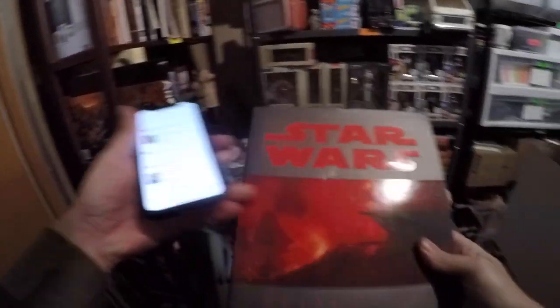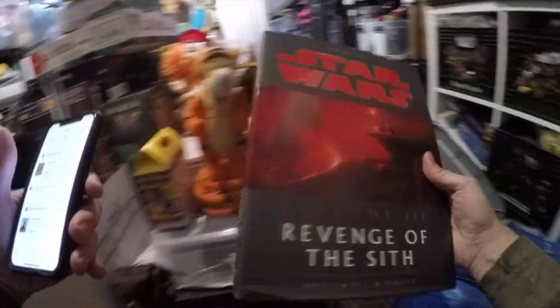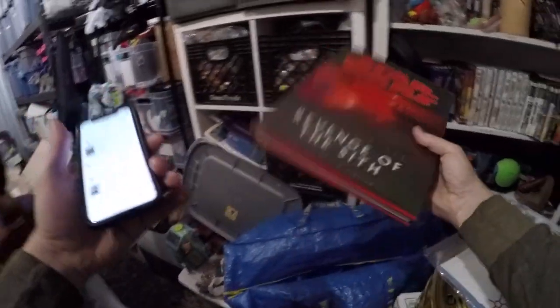This one I know for sure I only have two dollars into it, but it went for $49.99 free shipping, and it's going to go media mail. Revenge of the Sith art book. I was pretty stoked when I found that one.